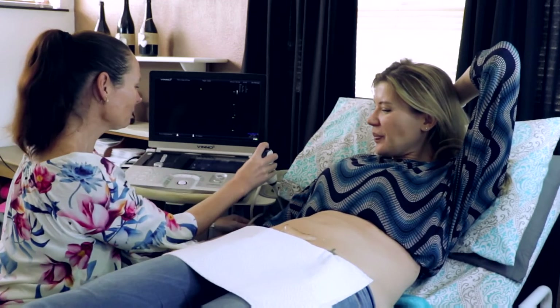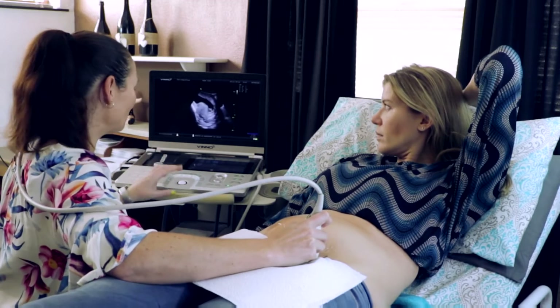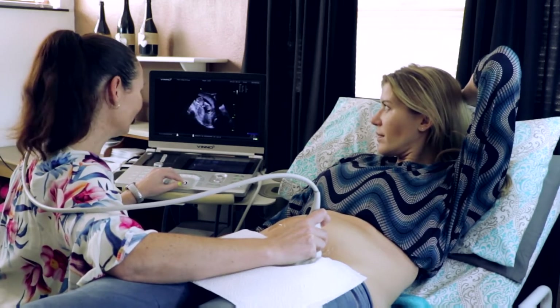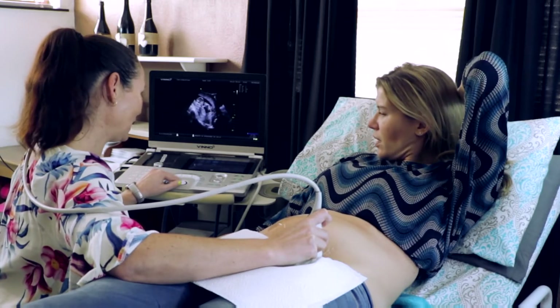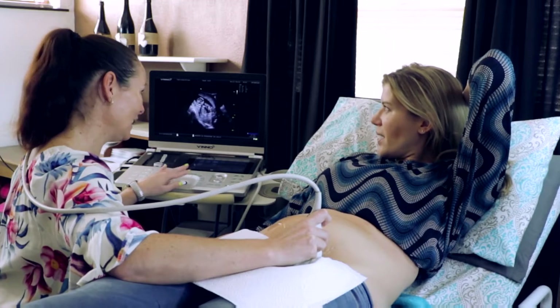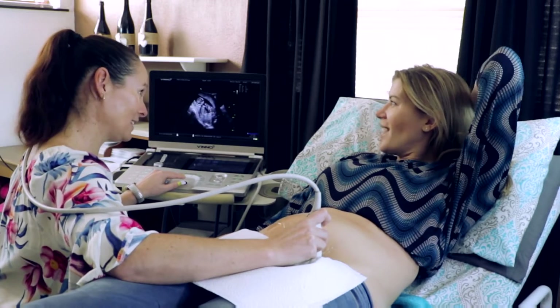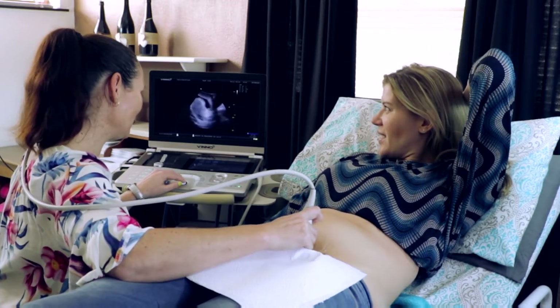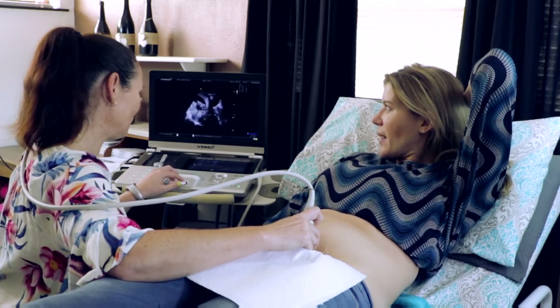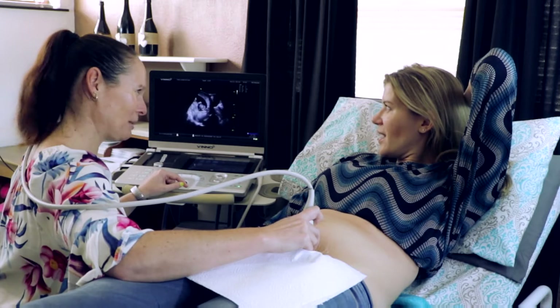Let's have a look. So from an orientation point of view, this is the top of your tummy, this is your back at the bottom over here, your head is on that side and your feet down on that side. This black area is your bladder and that's what baby's been using as a trampoline.